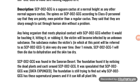SCP-002-GCG was found in the Sonoran Desert. The Foundation found it by noticing the dead plants and cacti around SCP-002-GCG. It was speculated that SCP-002-GCG was [data expunged]. The Foundation is still trying to find out why SCP-002-GCG has these supernatural powers and if it can kill all plants' life.